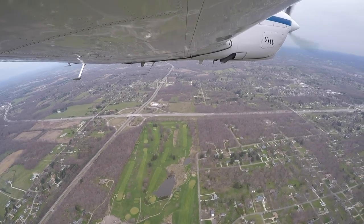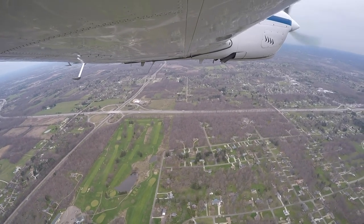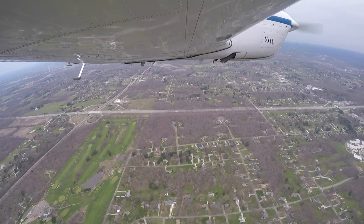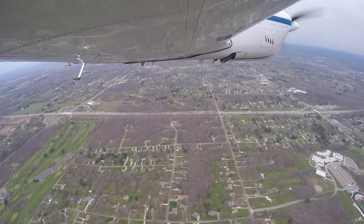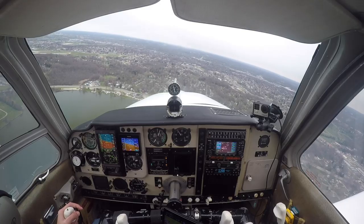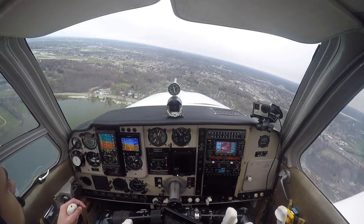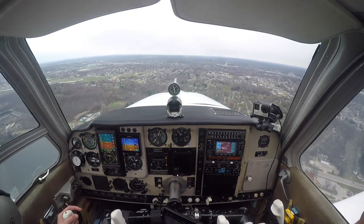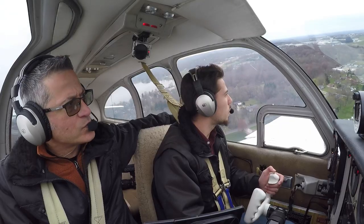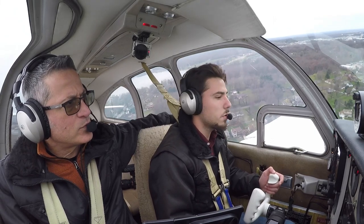Approach, Debonair 1-8-Golf, field in sight. Roger, appears to be one in the pattern just west of the field, indicates 1,700 — frequency change approved. Alright, frequency change approved, 1-8-Golf. Look at that traffic, thanks. Default traffic, Debonair 1-8-Golf, left base, runway 2-5. Default traffic, Debonair 1-8-Golf, turning final, runway 2-5.